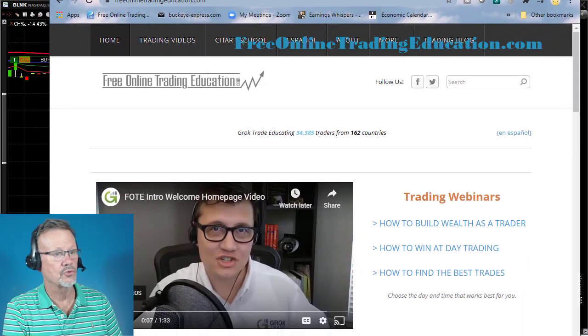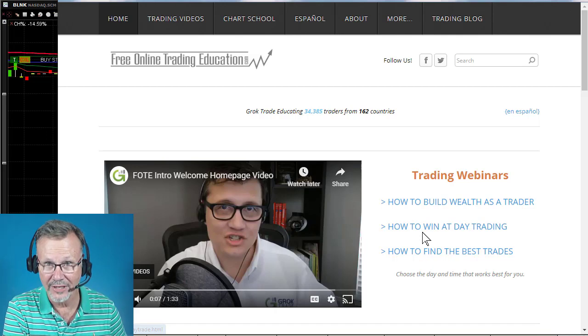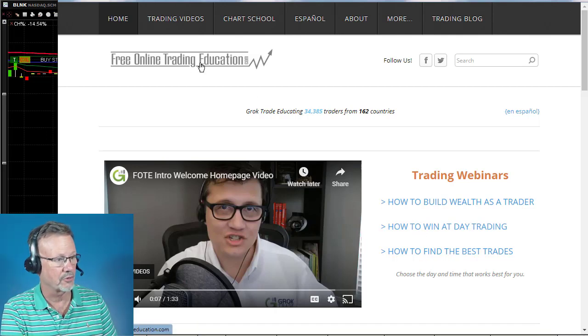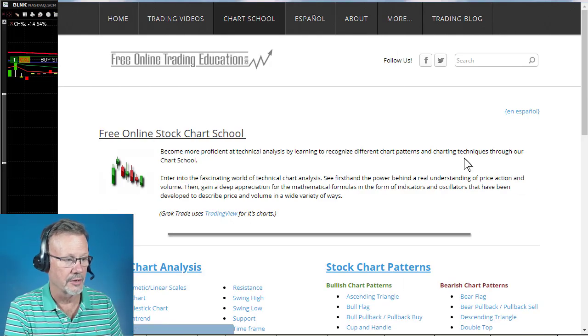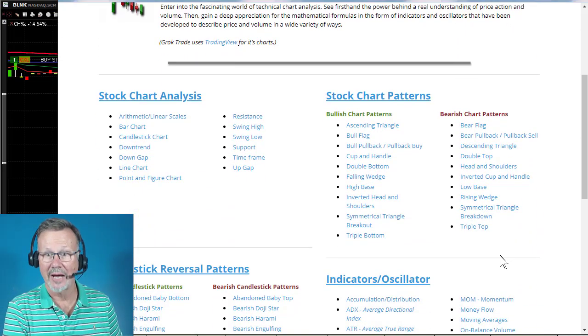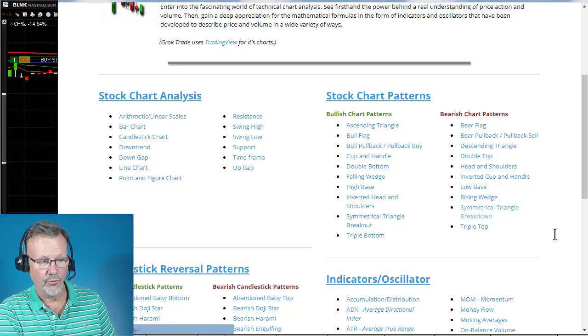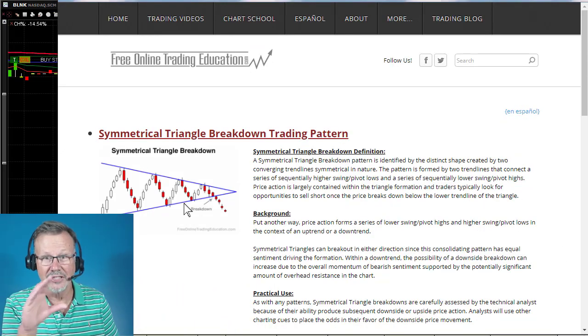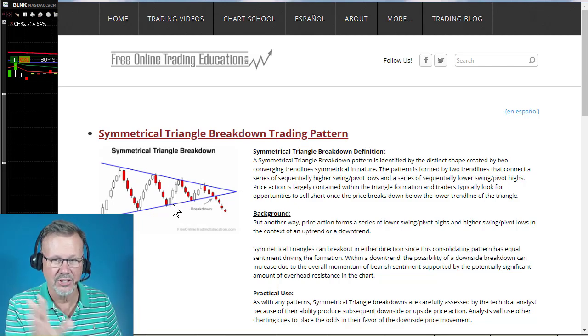If you want to know more about a symmetrical triangle, just go to freeonlinetradingducation.com. Right here is our free chart school — go to chart school right there. Here are the different trading patterns that we trade, and this was a symmetrical triangle right here. Look at it getting tighter and tighter, like a spring ready to bust out.